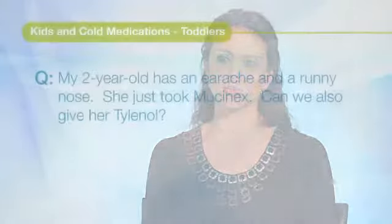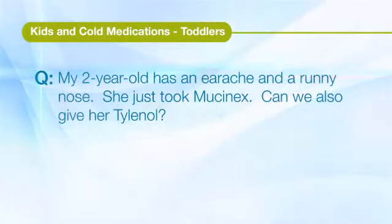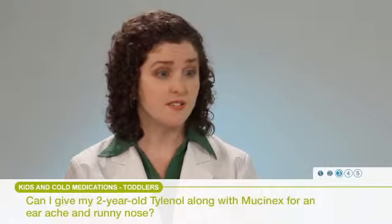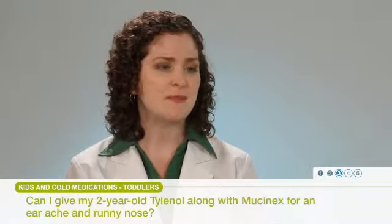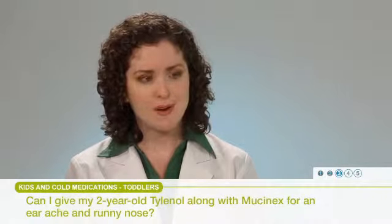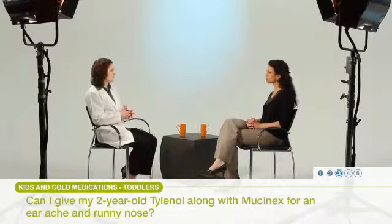My 2-year-old has an earache and a runny nose. She just took Mucinex. Can we also give her Tylenol? Tylenol is definitely something that would be safe to use in this child, particularly if they're having an earache — that might help them feel a little bit better. Now, Mucinex is probably not a product I would generally recommend for someone so young.